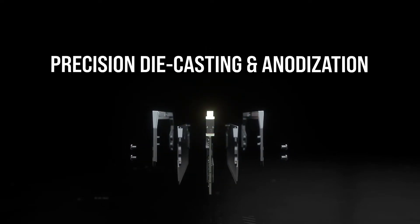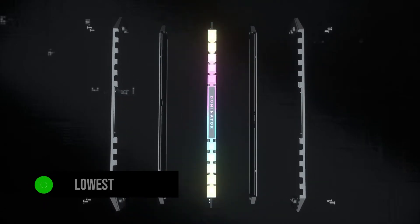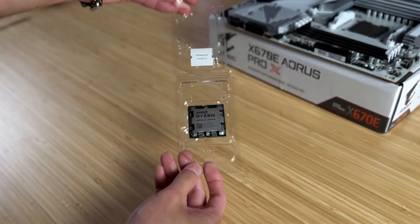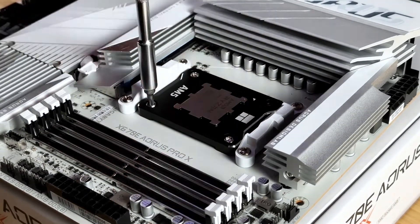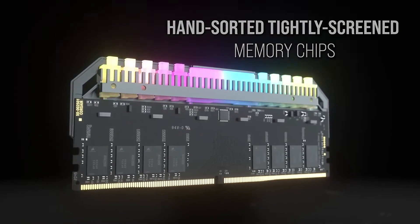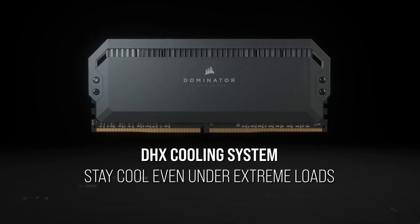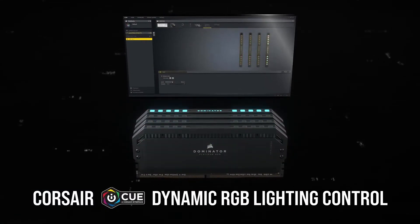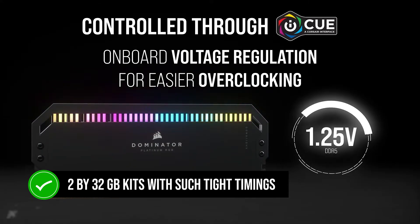The Corsair Dominator Platinum RGB doesn't just have low latency — it has some of the lowest sub-timings on any DDR5 RAM kit, with a memory schedule of 30-36-36-76. CPUs like the Ryzen 7 7800X3D appreciate lower latency and memory timings over high clock speeds. 64GB is plenty for games, video editing, AI, and other memory-intensive tasks. If you need more memory, my recommendation is to get two of these kits for a total of 128GB RAM, instead of a 2x64GB kit. Surprisingly, Corsair is the only brand with 2x32GB kits with such tight timings.